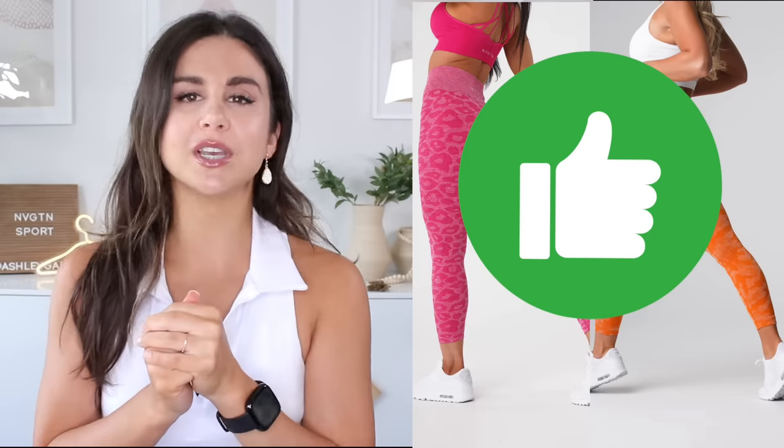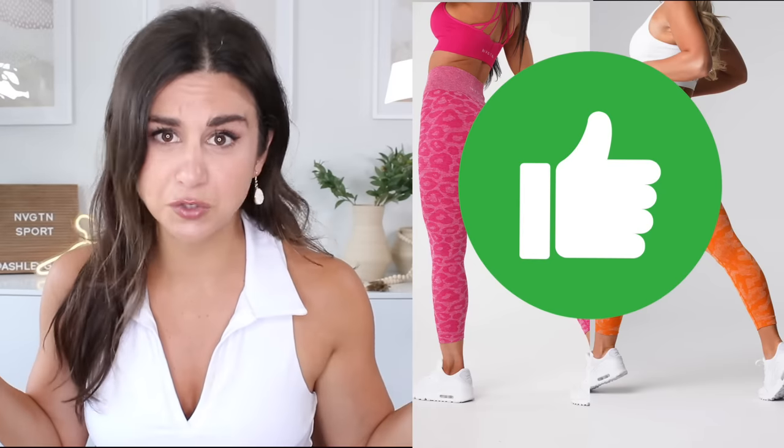So far, I've tried four of Navigation's collections — camo, wild thing, contour, and the scrunch. Contour and scrunch? I didn't really vibe with those. But the wild thing and camo had my vote, and they're pretty much the same thing, so that's why.